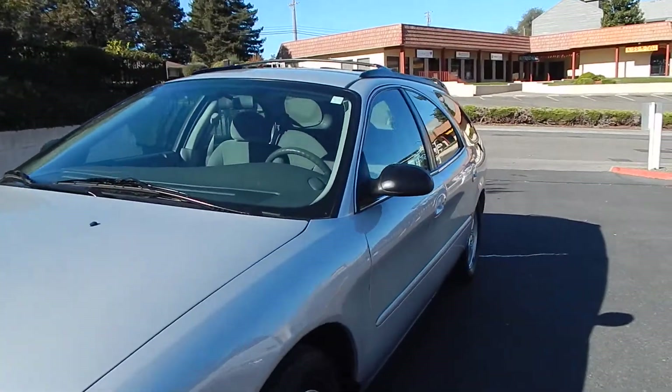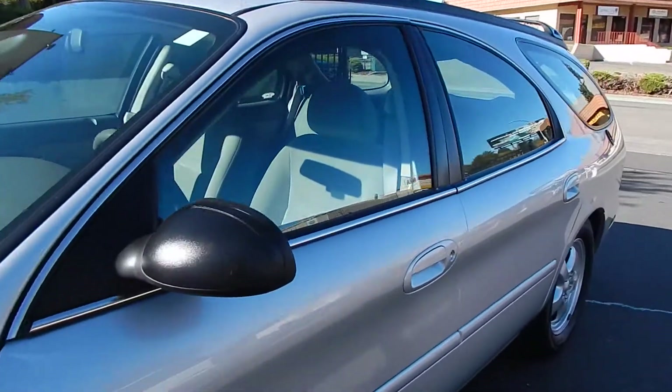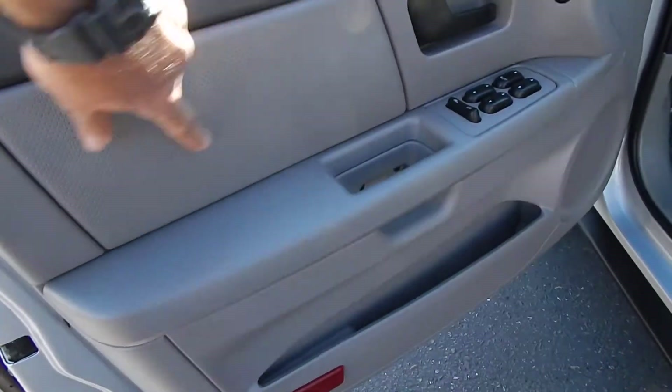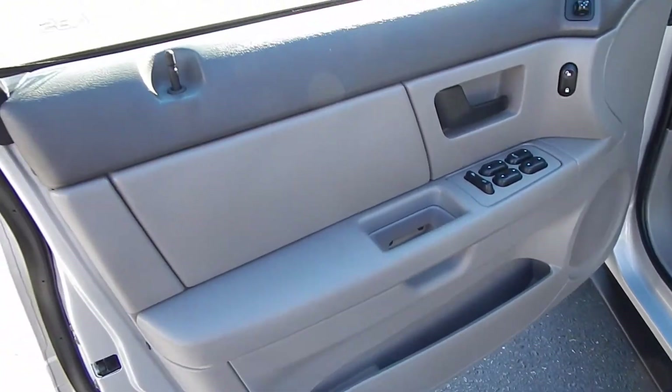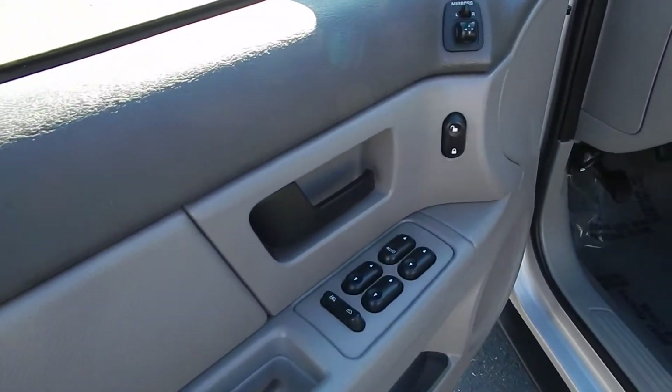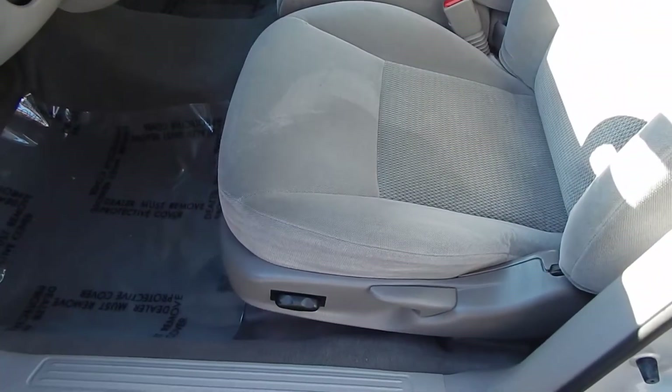Inside the vehicle, as I'll demonstrate, we found no pet hair, no smoke odor, no damage, no rips, and no cracks — absolutely gorgeous. Even the door panels, which often times come apart right around this area, are well intact, nice and tight. You have all your creature comforts: power windows, power door locks, power mirrors, and power seats.